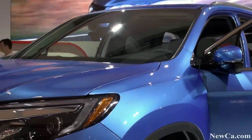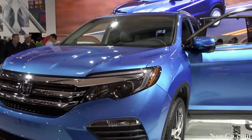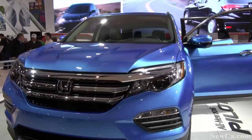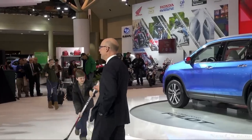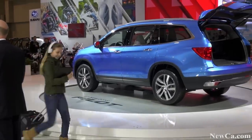As you can see, this is a big departure from the second-generation Pilot, with sweeping character lines, an aggressive front fascia, a sleek sophisticated profile accented by the available 20-inch wheels, LED projector headlights, daytime running lights, and stylish taillights.